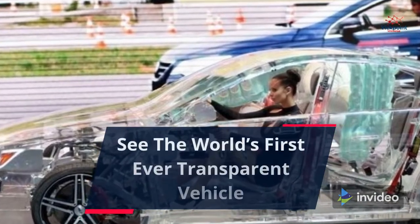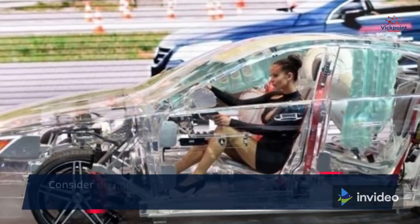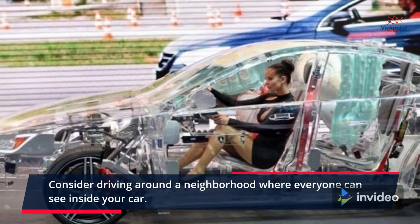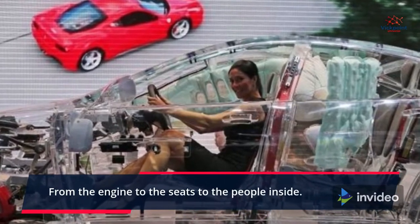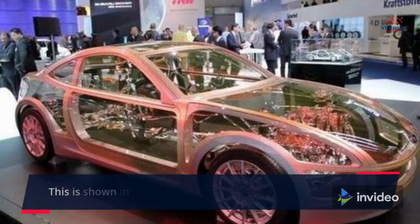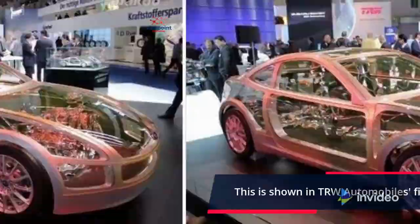See the world's first ever transparent vehicle. Consider driving around a neighborhood where everyone can see inside your car — from the engine to the seats to the people inside. This is shown in TRW Automobile's first transparent vehicle.